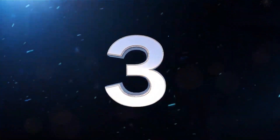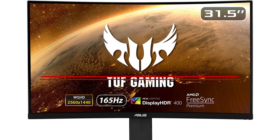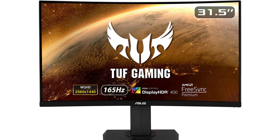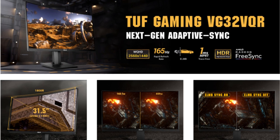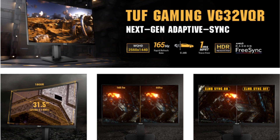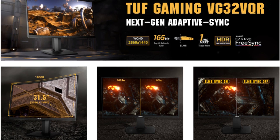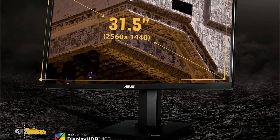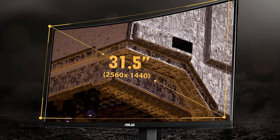At number three is the Asus TUF Gaming VG32VQR. Curved displays can occasionally provide you an advantage because the screen precisely complements your field of vision. The Asus TUF Gaming VG32VQR delivers a bit of everything and has a modest 1800R curve to keep the entire screen facing you. This 31.5-inch display's 1440p resolution and quick 165Hz refresh rate provide for incredibly smooth and sharp gameplay, along with a VA panel's 400-nit brightness and good contrast.